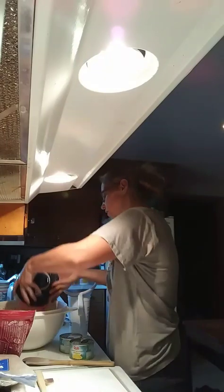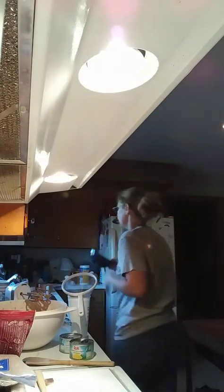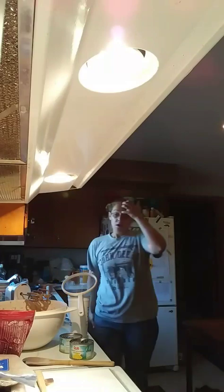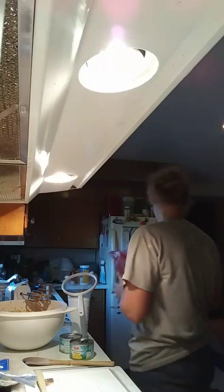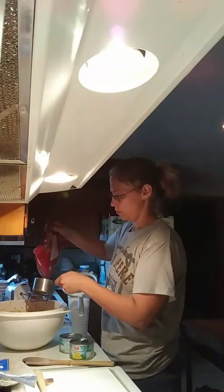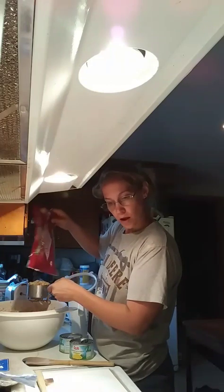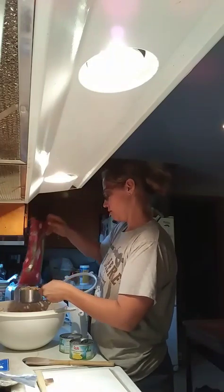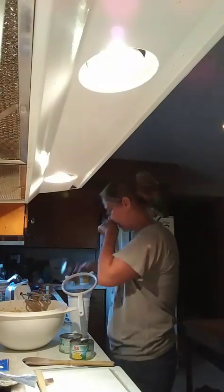Carrots are chopped and I needed four cups — there's four cups in here so they're all going in. It says nuts and I am using walnuts.